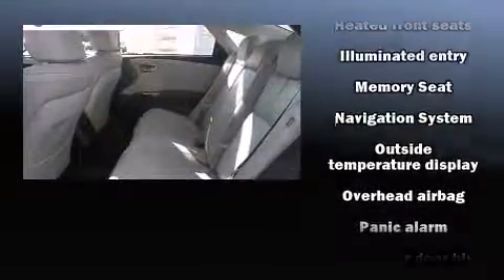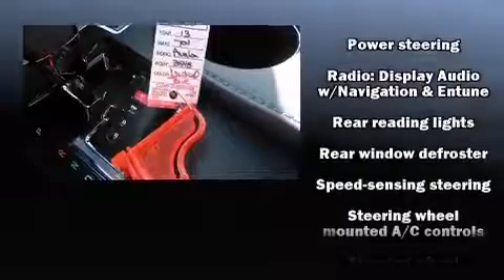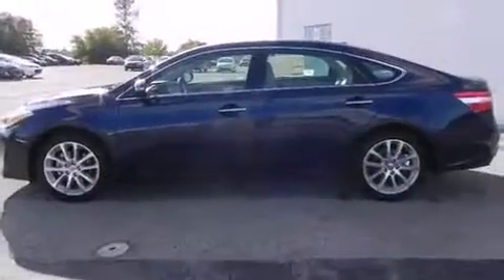Toyota ensures the safety and security of its passengers with equipment such as dual front impact airbags with occupant sensing airbag, front and rear side impact airbags, brake assist, a security system, and four-wheel disc brakes with ABS.